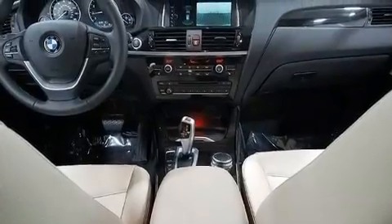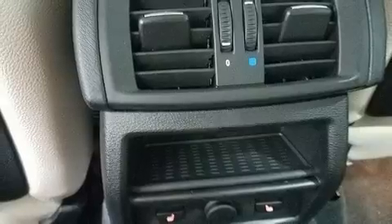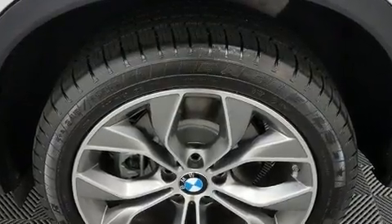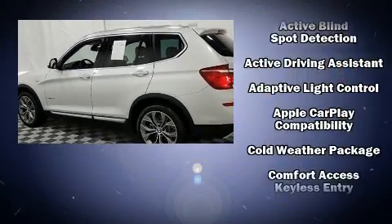BMW prioritized handling and performance with features such as a rear window wiper, a power rear cargo door, and remote keyless entry. Audio features include a CD player with MP3 capability and 16 speakers, yielding a symphony-like audio experience.